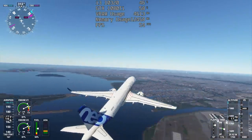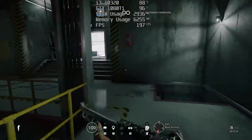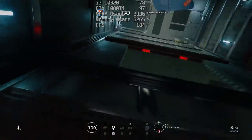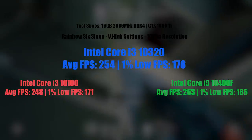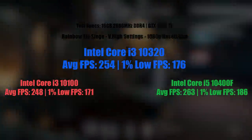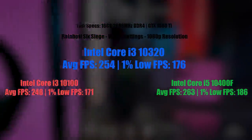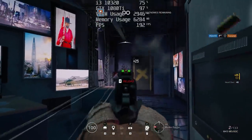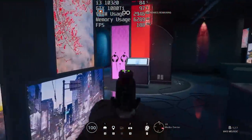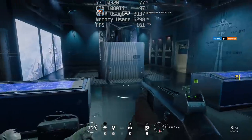Finally, it's Rainbow Six Siege, played with the very high settings — frame rate figures were taken from the benchmark run. Very high settings at 1080p with the i3-10320 gives us 254 FPS with a 1% low of 176. The i3-10100 falls slightly short with 248 and a 1% low of 171, whereas the i5 pulls ahead with 263 frames per second and a better 1% low as well. You will probably see more of an increase with the i5 if you had a more expensive motherboard with faster RAM and a better graphics card, though with the i3s I probably wouldn't go much higher than a 1080Ti or the modern RTX equivalent.